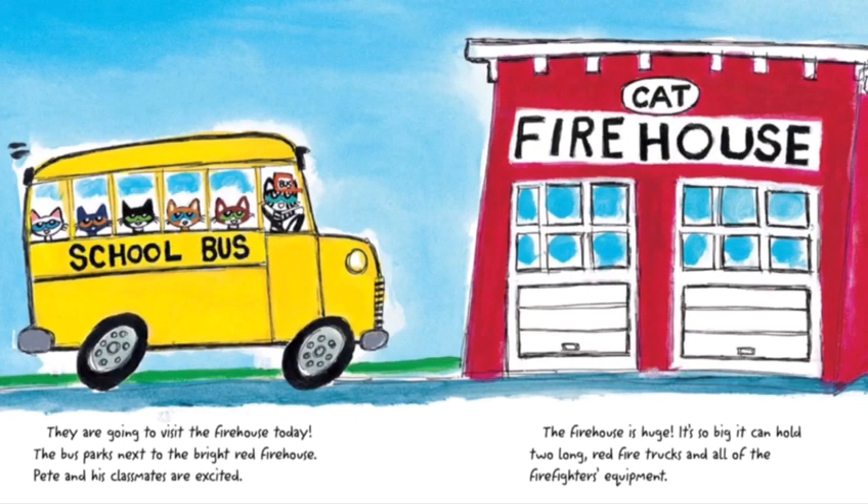They are going to visit the firehouse today. The bus parks next to the bright red firehouse. Pete and his classmates are excited. The firehouse is huge — it is so big it can hold two long red firetrucks and all of the firefighters' equipment.